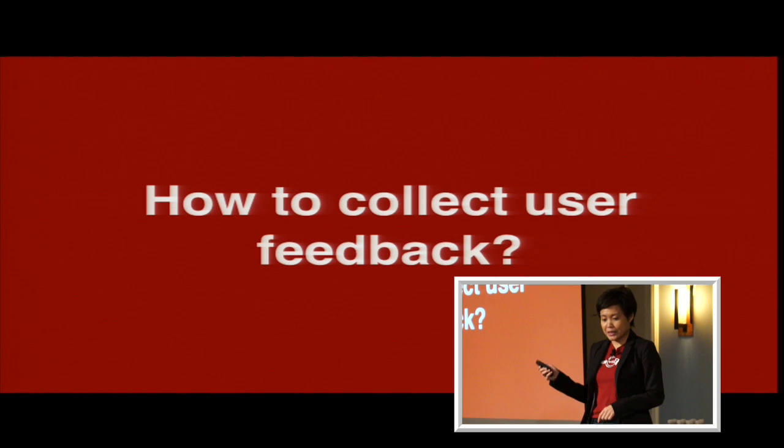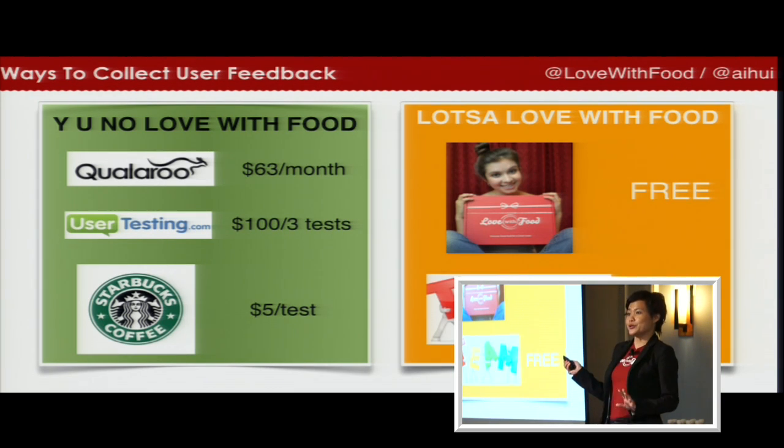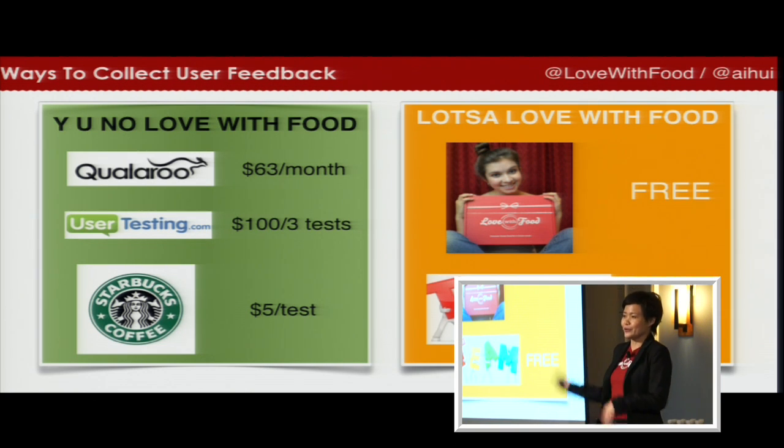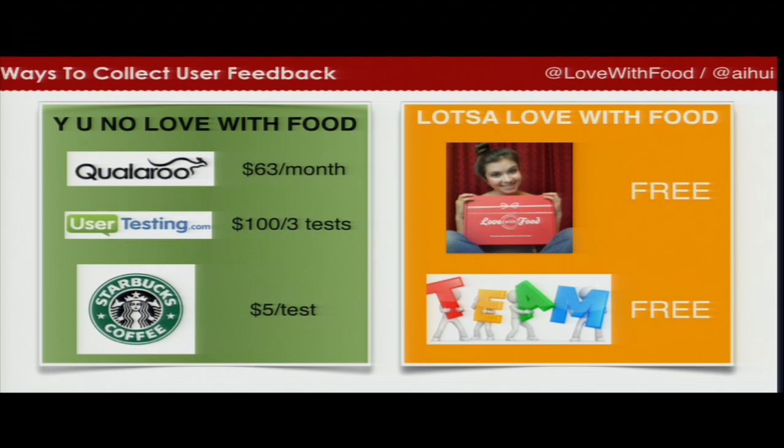How do we collect user feedback? There are two groups of users. For people who are not familiar with Love With Food at all, we use Kolaroo to get feedback, we use UserTesting to produce videos like the one you've seen, and we go to Starbucks and ask people what they think about the website. All this costs less than $200 — you can get a lot of data points for less than $200. And of course we ask our current customers how we can improve and optimize. Last but not least, don't forget the team — asking the team and current users is free data and free feedback to give you ideas on what to test.